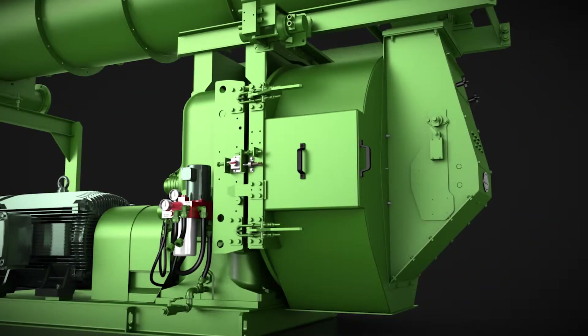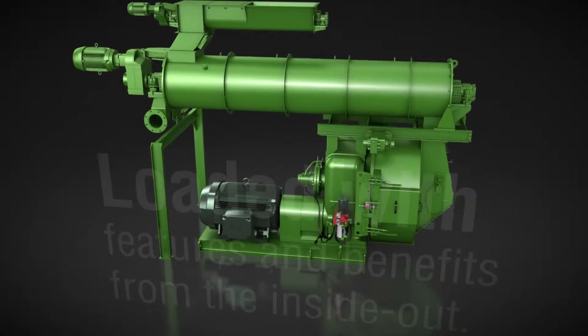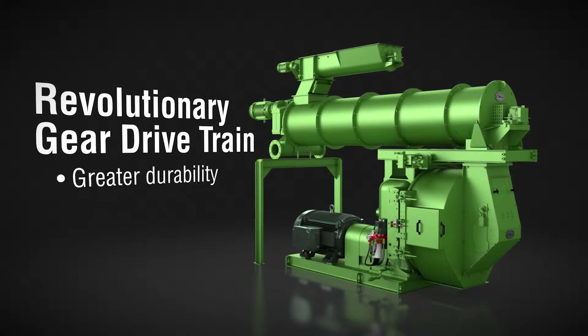Get ready to gear up your pelleting operation with a better-built pellet mill from CPM. Loaded with features and benefits from the inside out, our pellet mills are designed to boost productivity, ensure reliability, and grow your bottom line. Here's why you should choose a CPM pellet mill.